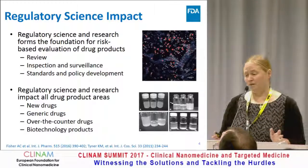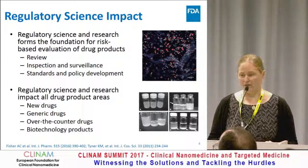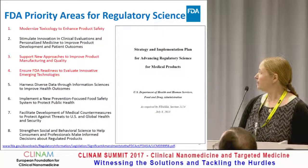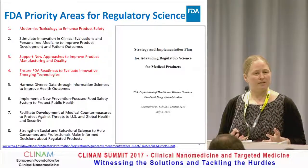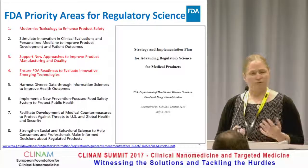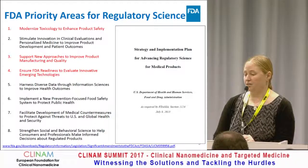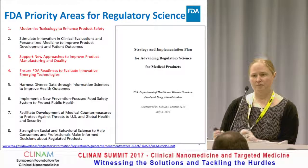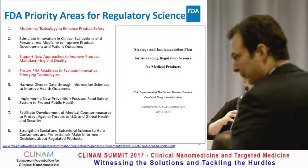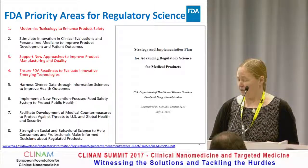It impacts all aspects of all drugs — new drugs, generic drugs, over-the-counter drugs, and biotechnology products. The FDA has prioritized regulatory science initiatives and priority areas for all of regulatory science. The ones I've highlighted are ones I'm going to be specifically talking about today, because these are the topics being addressed in the current research portfolio.